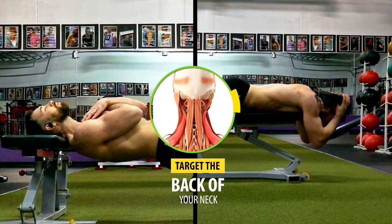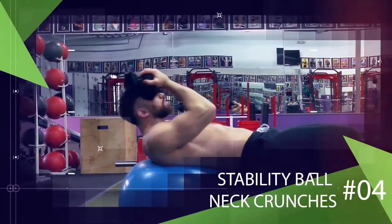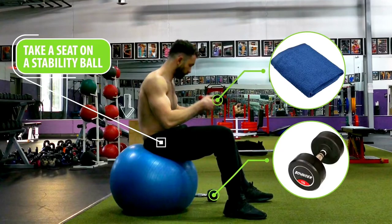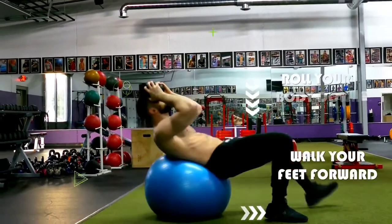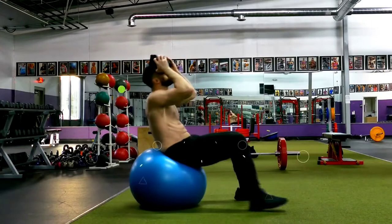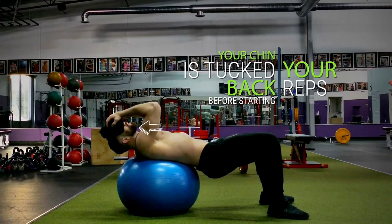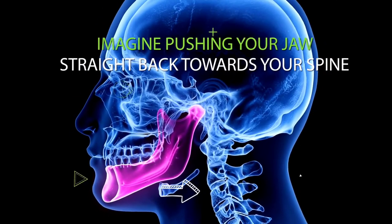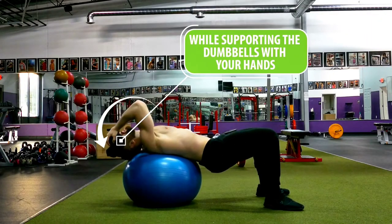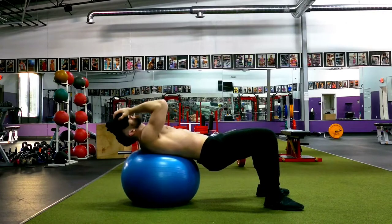The bridges and extensions help target the back of your neck — but what about the front? For that, we're going to do stability ball neck crunches. Grab a towel and a dumbbell, take a seat on a stability ball, walk your feet forward and roll your body down until your shoulder blades are on the ball and your head is hanging off. Place the towel and dumbbell on your forehead, tuck your chin back as if pushing your jaw straight towards your spine, then lower your head down while supporting the dumbbell with your hands and flex your neck to crunch your head back up. Repeat for reps.